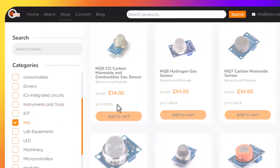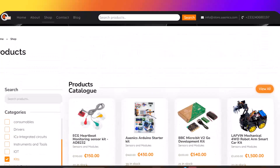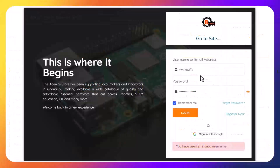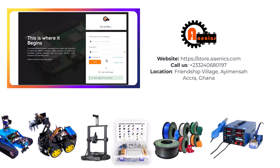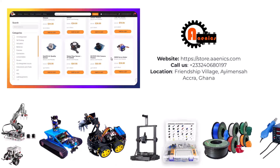Our friendly and knowledgeable staff are always ready to assist you in choosing the right tools and components for your projects. Plus, we offer fast and reliable delivery across Ghana, ensuring that your supplies get to you when you need them. Visit E-NICS store today, online or in person, and take your first step or your next big leap in hardware technology creation. E-NICS, circuit in the future.